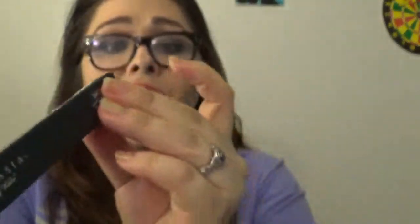I have the Brow Wiz in Soft Brown. I've been wanting this ever since I got the dip brow. My dip brow is in medium, but this is soft because it's springtime and I don't want harsh eyebrows. It feels like a stiffer crayon — I know it's wax. I think it's going to look beautiful. You also get the spoolie on one side. I am so excited to use this. Anastasia, I love your dip brow, your lipstick, and now your Brow Wiz.